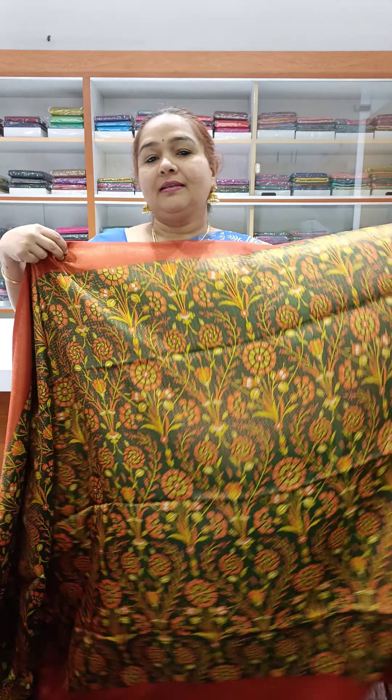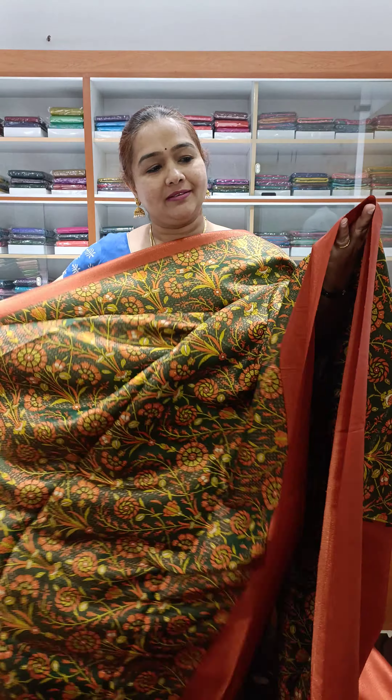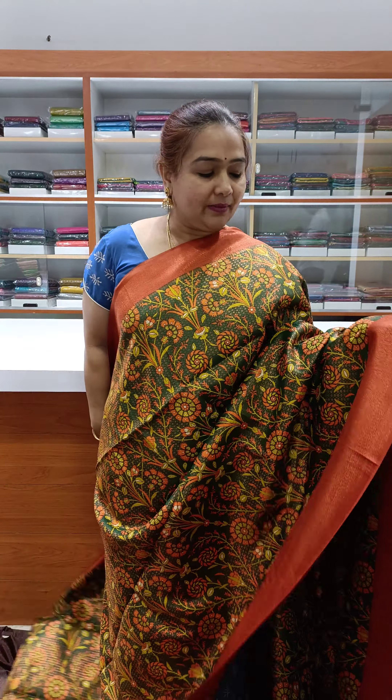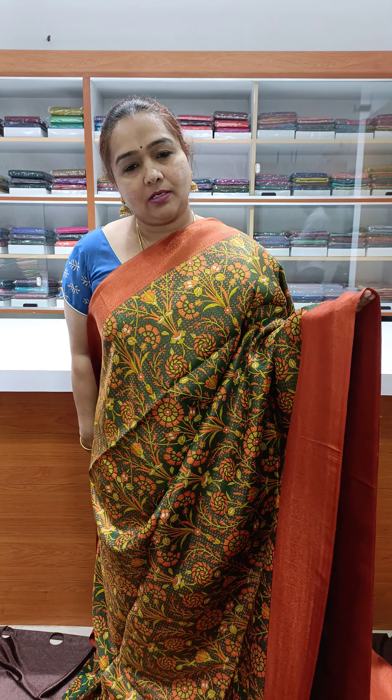Nice green with one brown shade — brick color. The pallu has a very nice brick color. Nice green — a lovely dark green.